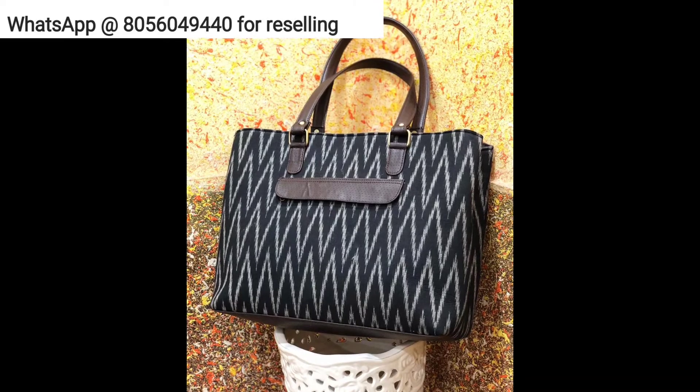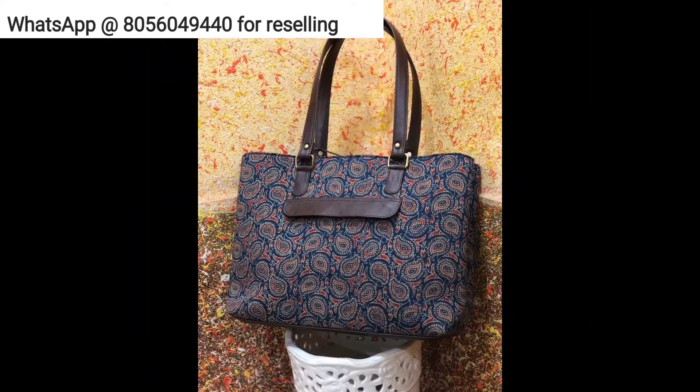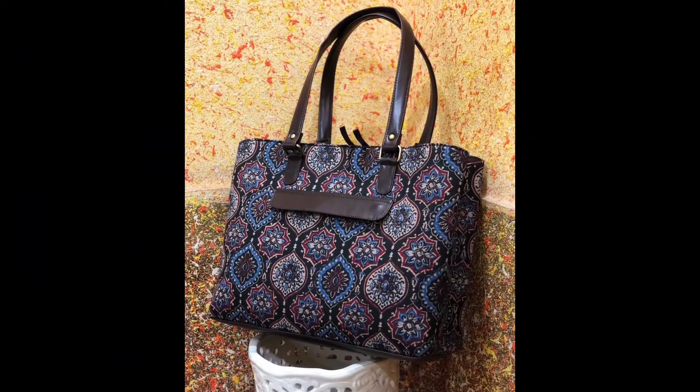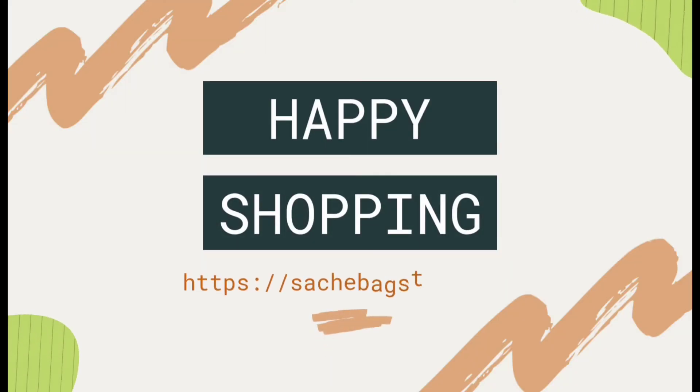The last product is laptop bags. This is one of the fast-moving products. These are 17-inch bags and can easily hold a 15-inch laptop. It is a two-partition bag, very ideal for office use where you can keep all your stuff.